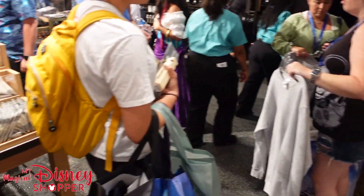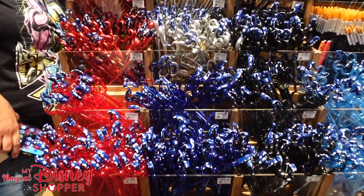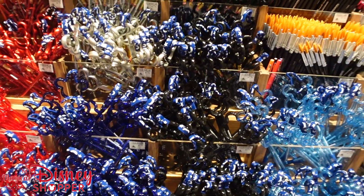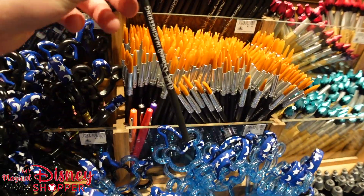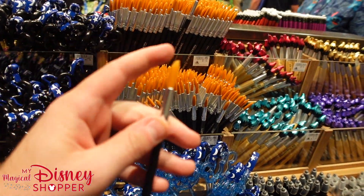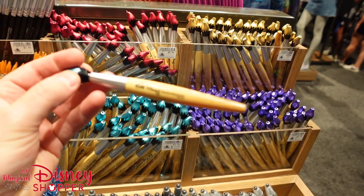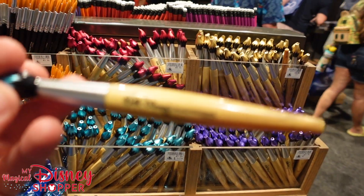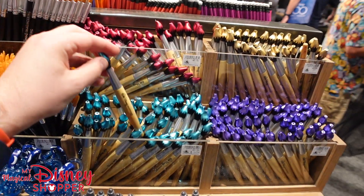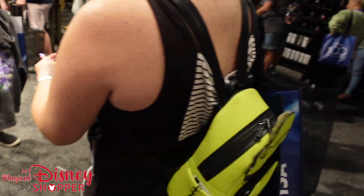They have all these different Sorcerer Mickey shapes in different colors — all $3.95. They've even got little paint brushes that are actually pencils — you sharpen the end and it's a paint brush, so cool. And then they have other pens with the Walt Disney Imagineering logo on there in different colors and styles, very unique.